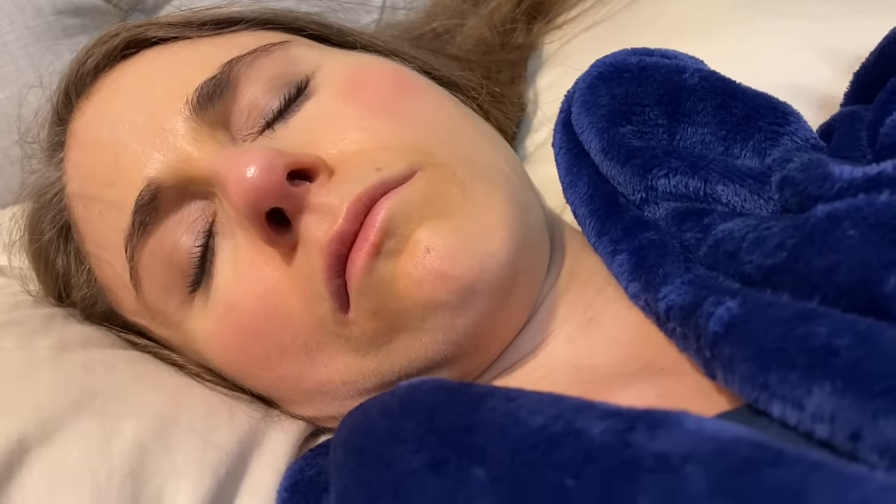It offers excellent neck support. Without that good neck support, I end up going like this and I'll wake up with creases in the front of my neck. Since sleeping with this pillow, that is a non-issue for me.